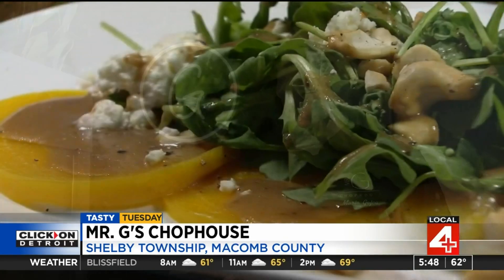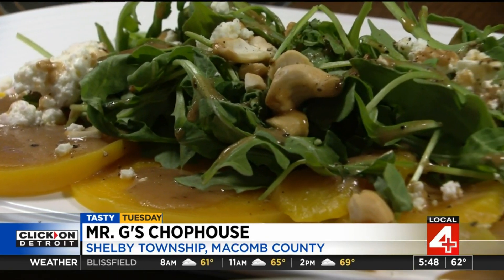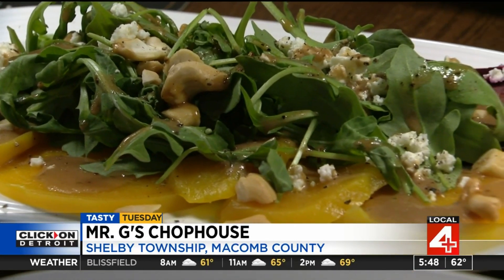We're bringing in corn, zucchini, squashes, we're bringing in beautiful tomatoes, and we got a guy that grows organic mushrooms for us.